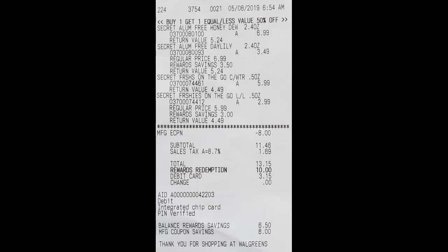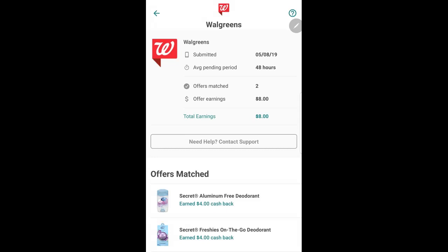After the $8 digital coupon applied, my subtotal was $11.46. I then used $10 in Walgreens points, making my new subtotal $1.46. With $1.69 in sales tax, my total out-of-pocket was $3.15 for all four Secret deodorant items.